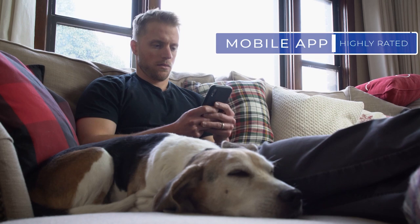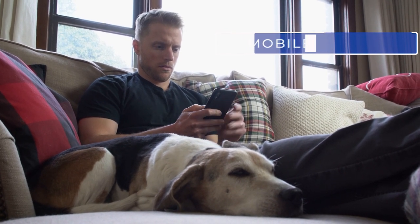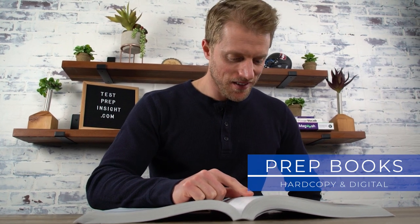A few more quick hit points before we wrap up. First, Becker does not offer a money-back guarantee, but they do give students a free course repeat promise. There is some fine print on requirements to qualify, but this is a nice feature. Next, Becker does have a mobile app and it is pretty good — 4.7-star rating with 5,000-plus reviews good. This clean and easy-to-use app allows you to access your video lectures, multiple-choice questions, simulations, flashcards, and a bunch more. And last, Becker also sends you hard copy versions of their prep books so you can follow along and take your own notes.